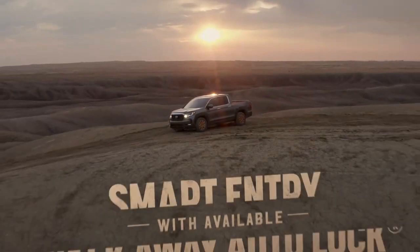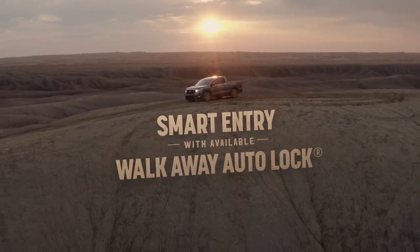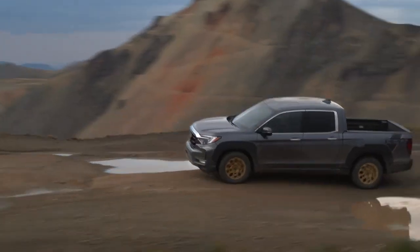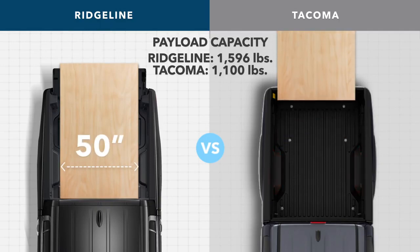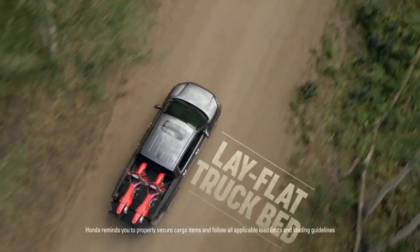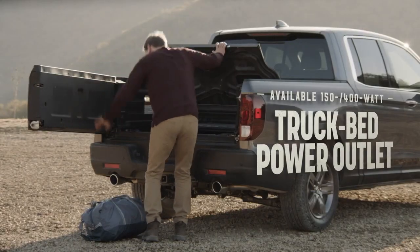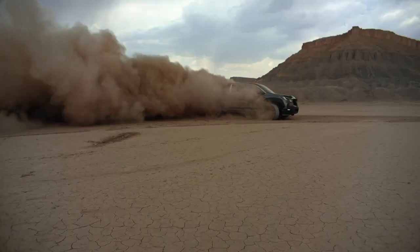Whenever you exit the comfy confines of the Ridgeline, smart entry with walk-away auto lock has your back to help protect your cargo, even if you forget to. Speaking of cargo, the Ridgeline just plain hauls a ton of it, especially compared to the Toyota Tacoma. There's also a lay-flat truck bed and intuitive dual-action tailgate that makes packing your payload a breeze. And a truck bed power outlet that can provide a boost when you need it.